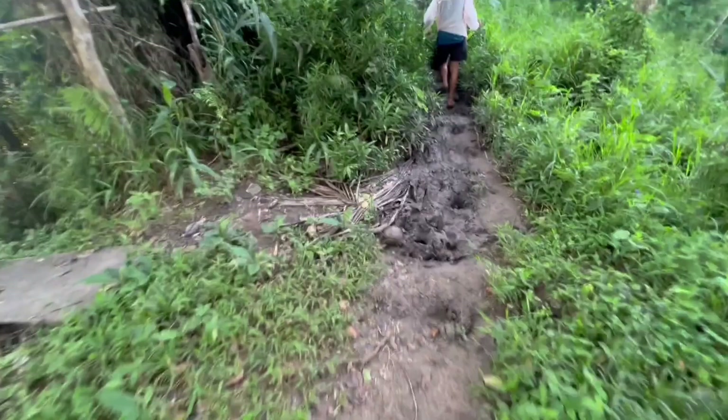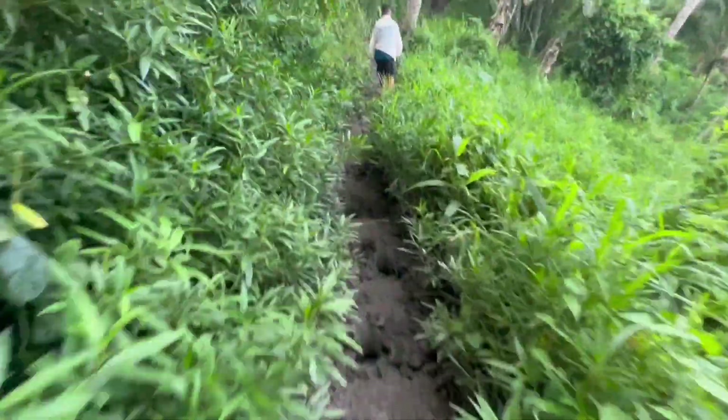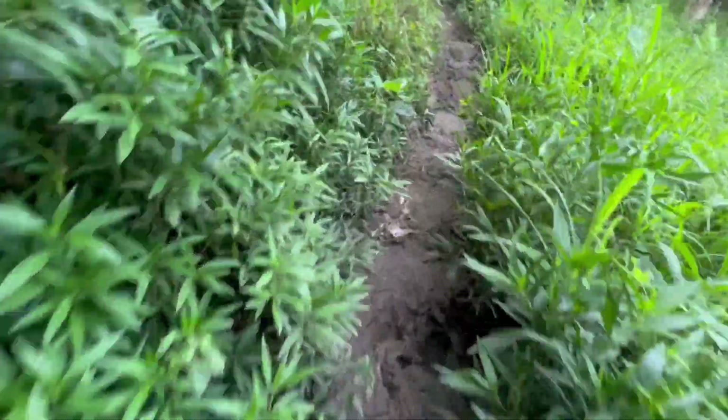Kung mapapansin natin, medyo may mga bahagi ng trail na medyo maputik. Sasabi nila yung dumadaan daw dito ay mga kalabaw.